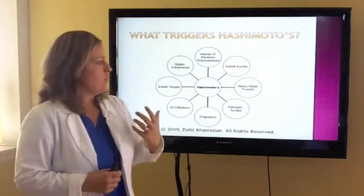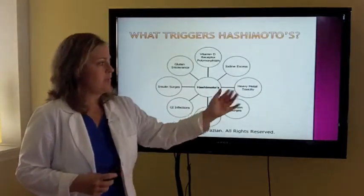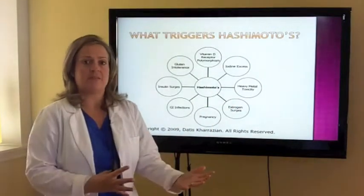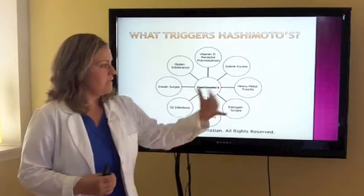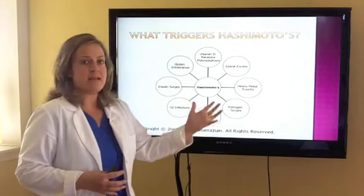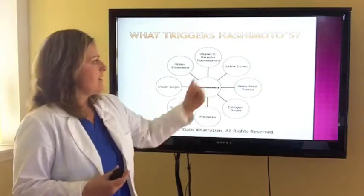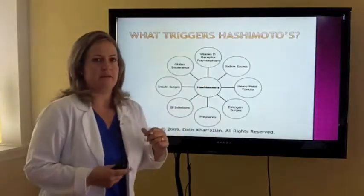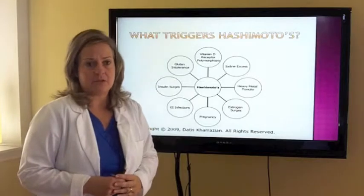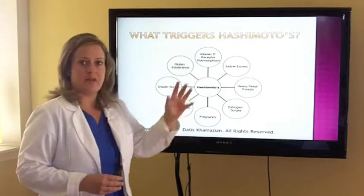Heavy metal toxicity: if we can't detoxify adequately, particularly people with autoimmune disorders tend to have issues with methylation, which is the ability to detoxify in your liver. We can have trouble getting rid of these excess burdens to our immune system, making it more difficult to improve that condition. Iodine excess — we'll talk more about that in a few minutes. Vitamin D polymorphisms are also a factor: patients can have difficulty absorbing adequate vitamin D, particularly people that have autoimmunity.